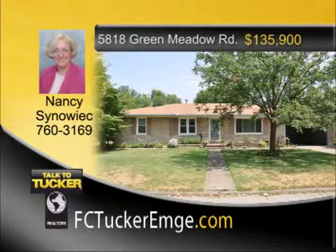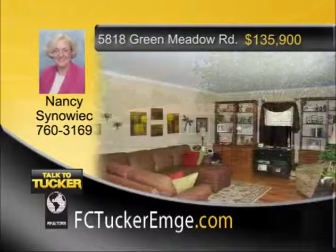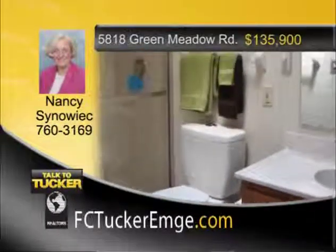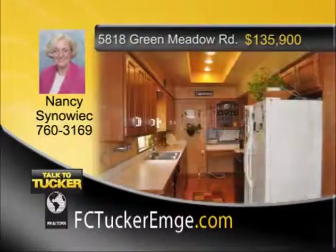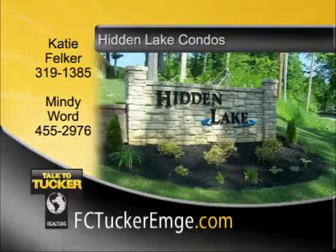This well-maintained Bedford Stone home is located on the east side of Evansville and has three bedrooms and two full baths. The home boasts Amish-built cabinets and has many updates including beautiful wood floors refinished in 2007, a new water heater, a new air conditioner, and new roof. The basement family room has been finished along with new Champion windows. The lower level has a half bath, nice-sized laundry room, a large workroom with built-in workbench area, and a new landscaped and fully fenced yard with a garden shed. This home has an abundance of built-ins and storage and is a must-see. Talk to Nancy Sinowick at 760-3169.